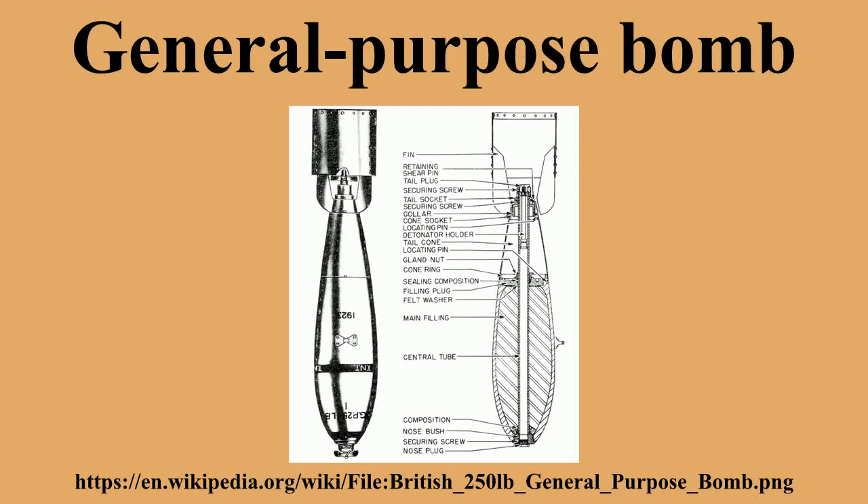Dumb MK 80 bombs can be converted to smart bombs with attached kits, including: GBU-12D Paveway 2 laser guided, GBU-16B Paveway 2 laser guided, GBU-24B Paveway 3 laser guided, GBU-38 JDAM INS/GPS guided, GBU-32 JDAM INS/GPS guided, and GBU-31 JDAM INS/GPS guided.